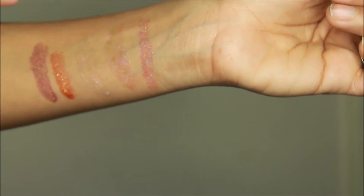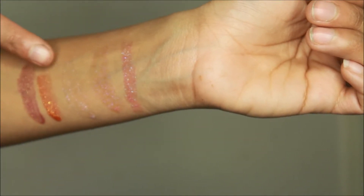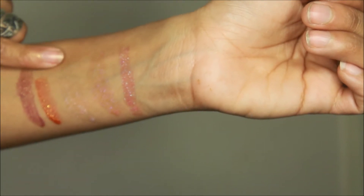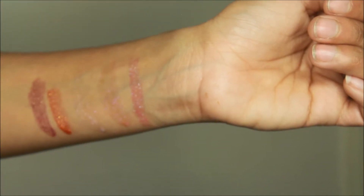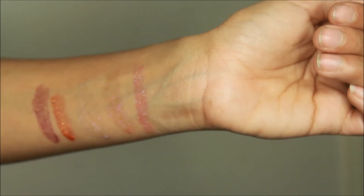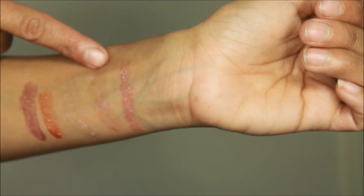Here are the lip glosses. We have Twilight Sparkle, Fluttershy, Rarity, Pinkie Pie — and then this one, oh no, this was Applejack and this was Fluttershy. Sorry about that.